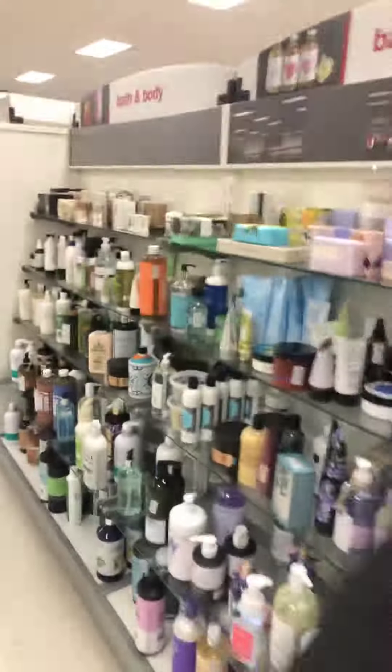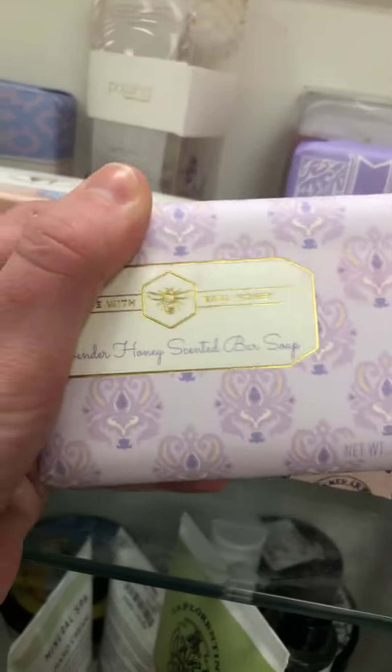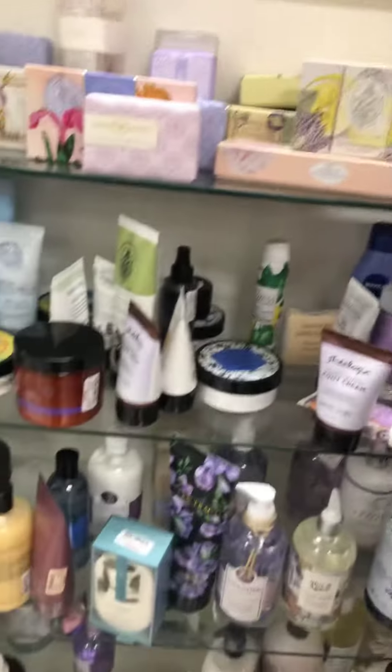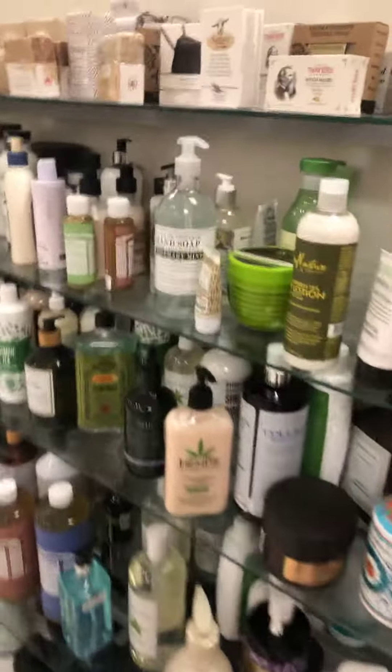They've got some nice big bars of soap for the whole family. This one — lavender. Lavender smells good. Lavender's good. Lilac is good too. Gotta get that lilac.